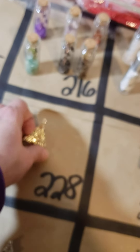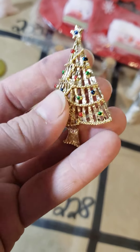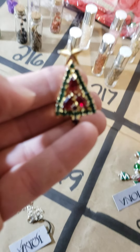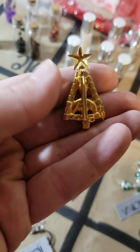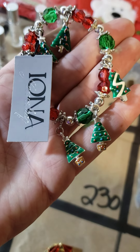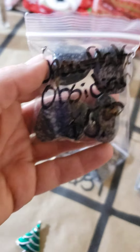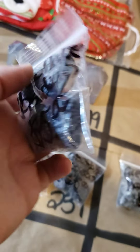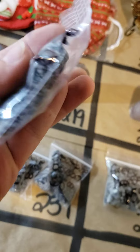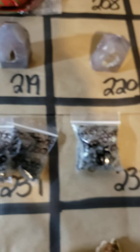228 and 229 we have four dollar pieces of Christmas jewelry — all Christmas jewelry on the board is four dollars. 228 is a pin, 229 also four dollars. 230 we have a Christmas bracelet, also four dollars. 231 we have bags of snowflake obsidian — very large pieces with lots of snowflake. A few bags left, five dollars a bag on 231.